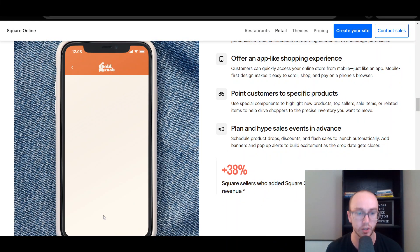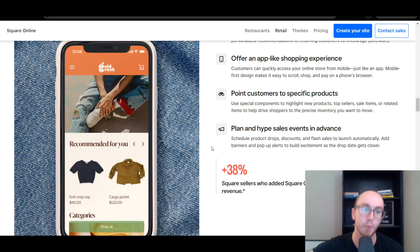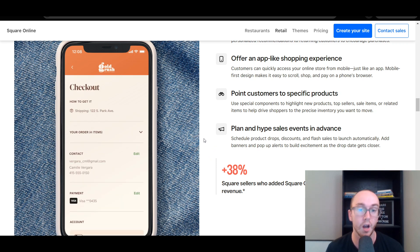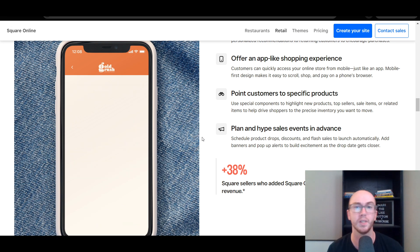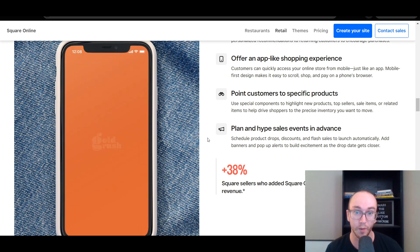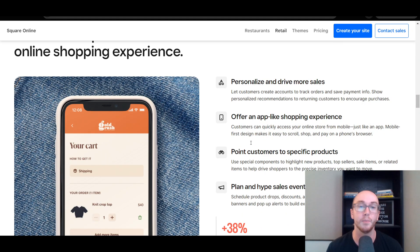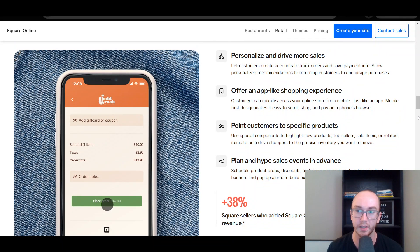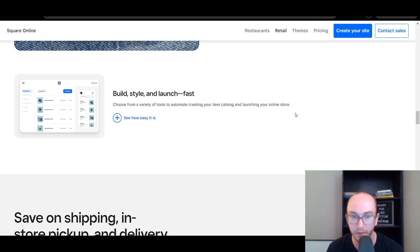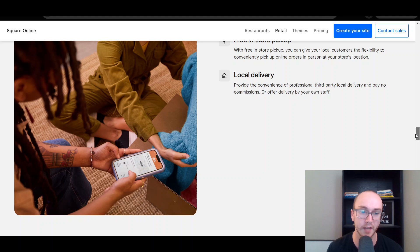This is sort of what the checkout process would look like — secure checkout by Square. They've really taken a page out of Shopify's book in terms of the overall checkout process, and it does look pretty good. It's definitely improved a lot over the recent years. You can offer your own custom app, or you can just set up a website. You can create a variety of different types of collections and product lists. You're able to offer shipping, free in-store pickup, as well as local delivery.